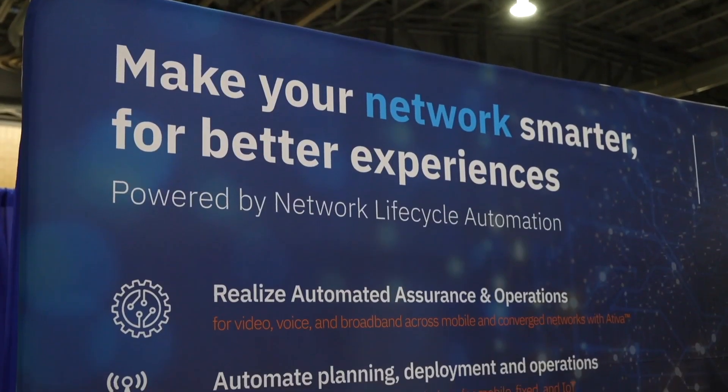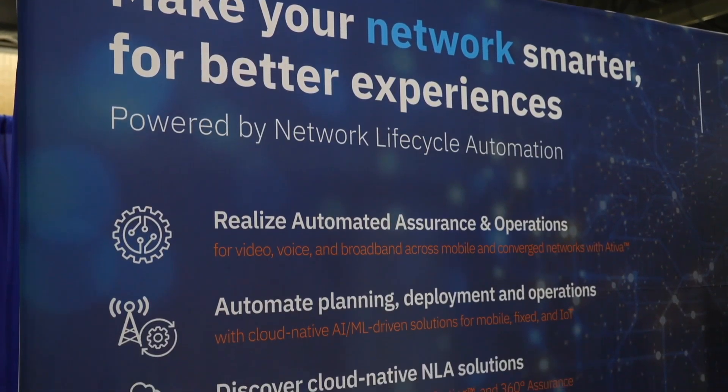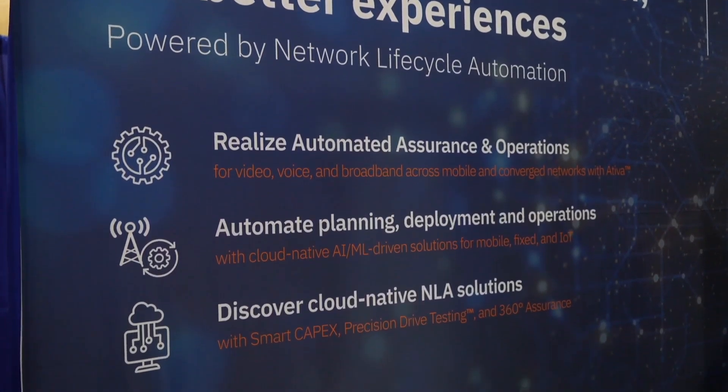A little hot in here? It's a little hot in Philly, yes. I was told to prepare, but I didn't know it was going to be a little humid as well. Thank you so much for chatting with us for a minute. We've been walking around the show floor and we have seen your booth that has a theme of network lifecycle automation. Could you talk to us a little bit about that?